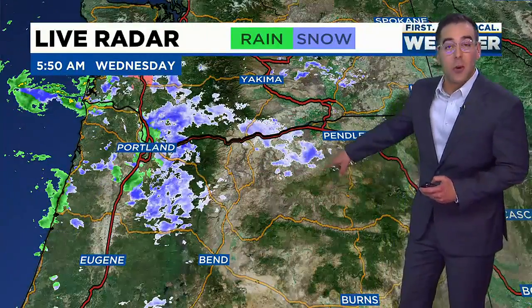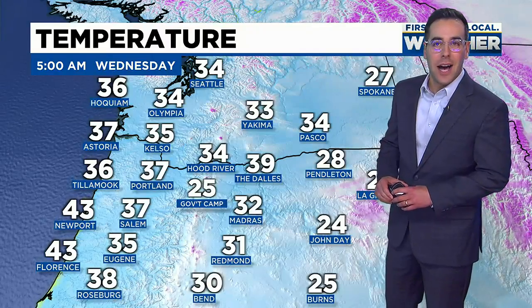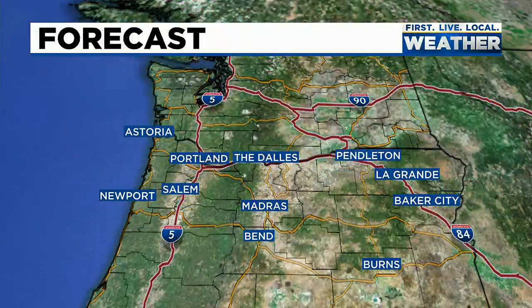Some snow is starting to manifest itself over into central Oregon in the Columbia River Basin. So folks just to the east of The Dalles, if you're driving on Interstate 84, you may be dealing with some light snow out there where temperatures are starting off in the 20s and 30s. Most of us west of the Cascades are in the upper 30s and low 40s.